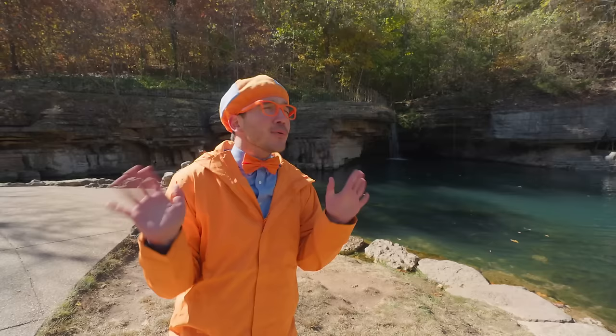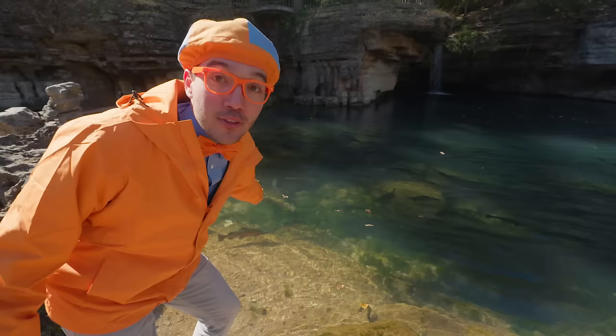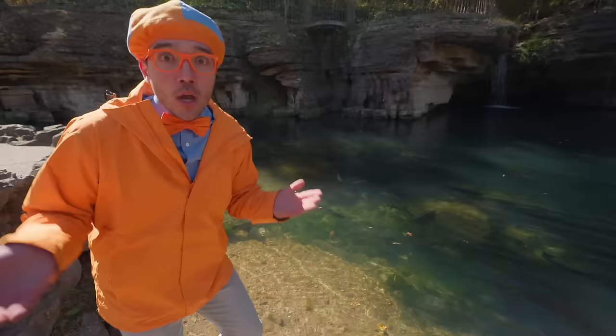Whoa! Look at what it is! It's a waterfall! I bet some really big, beautiful fish live by this waterfall! Let's go see! Rainbow trout! You see how big those rainbow trout are? These are some really big fish! Rainbow trout can be up to 30 pounds! That's really big!